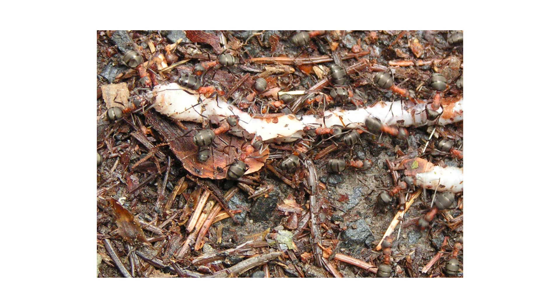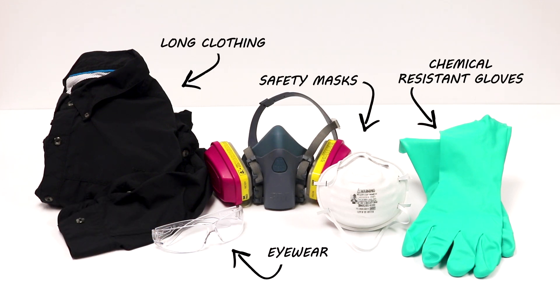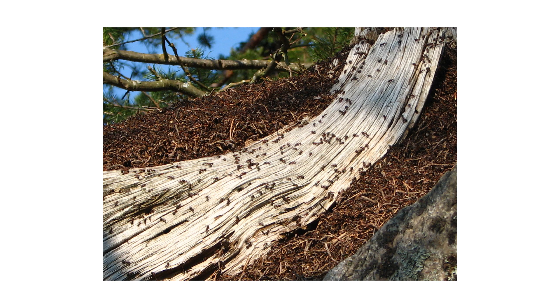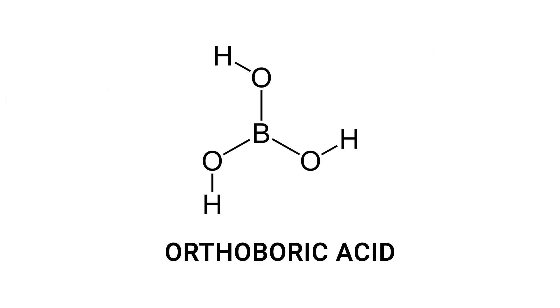After identifying your pest and inspecting your property, it's time to start treatment. Before starting any treatment, be sure to wear your personal protective equipment, or PPE, and remember to keep people and pets out of treated areas until products dry completely. To control field ants on your property, start with an application of FICAM insect bait. FICAM is a ready-to-use granular insecticide made with orthoboric acid.